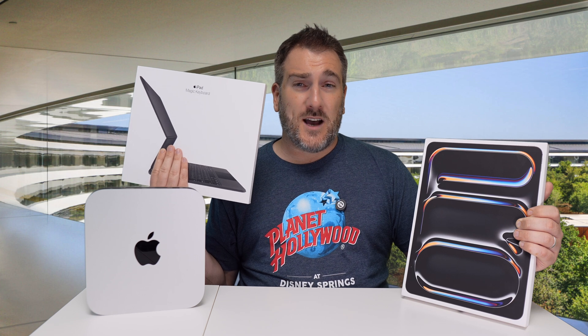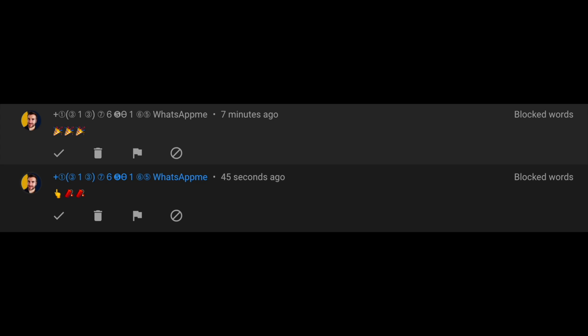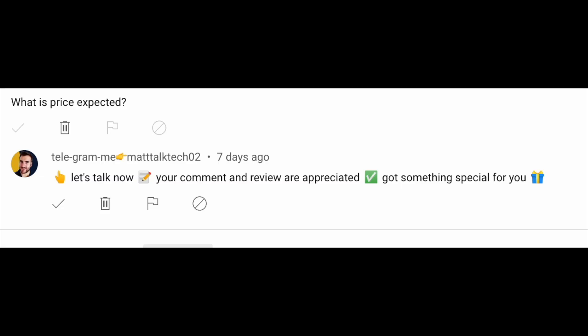Sadly there are still lots of scammers and spammers out there impersonating me and telling you to WhatsApp, Telegram, or Instagram direct message them. Please do ignore them, or better still, report them as shown here.